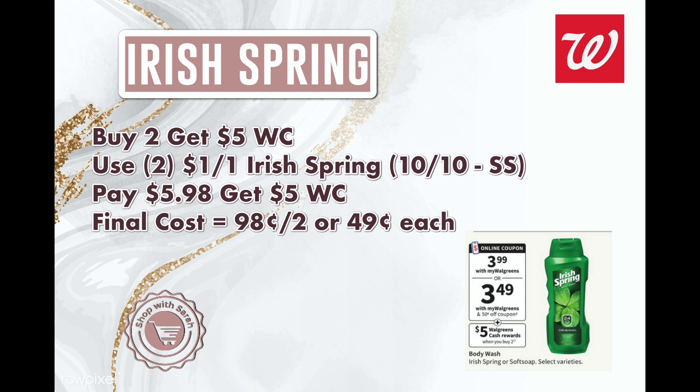Next is Irish Spring — buy two, get back $5 in Walgreens Cash. The ad shows a 50-cent digital coupon, but we're going to use the $1-off insert coupons from the 10/10 Smart Source instead. Pick up two for $7.98, use two dollar-off paper coupons, pay $5.98, and get back $5 in Walgreens Cash — making them just 98 cents for both, or 49 cents each. That's a definite stock-up price, and you can use Walgreens Cash to get the Walgreens Cash back on this deal.